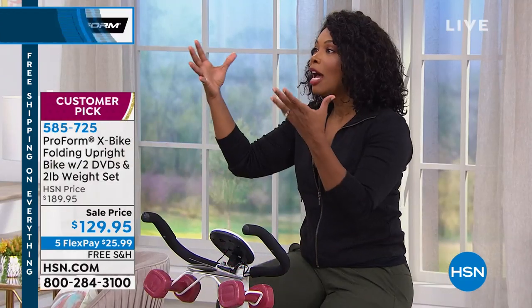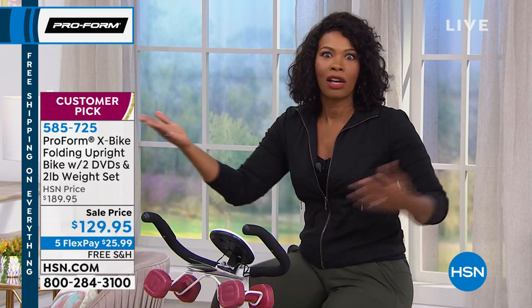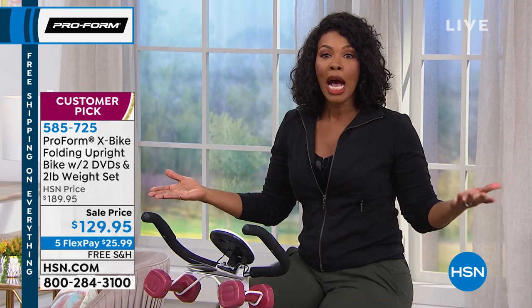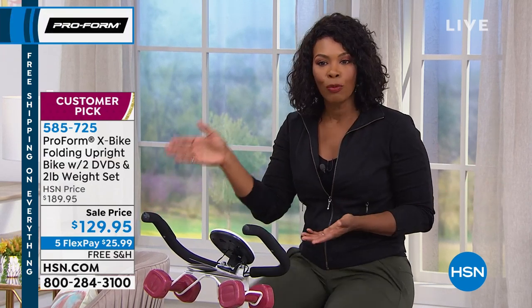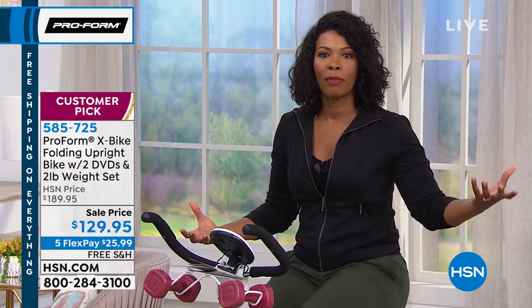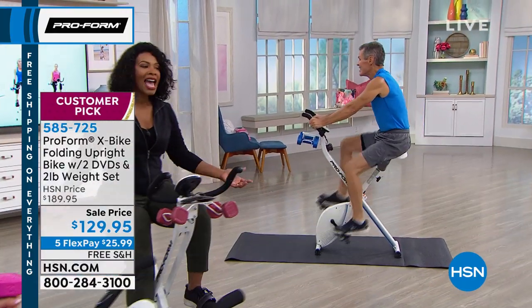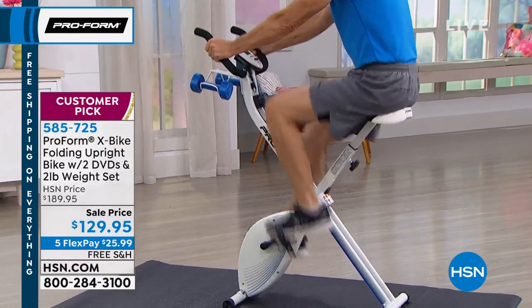When it comes to ProForm, they make quality equipment — you're looking at quality through and through. This is from ProForm, the leader in at-home fitness equipment. They recognize that your home equipment can't be the same as gym equipment. In the gym they've got a big warehouse of space for big clunky pieces, but when it's in your home, you want it to be streamlined and compact — and that's exactly what the X bike delivers.